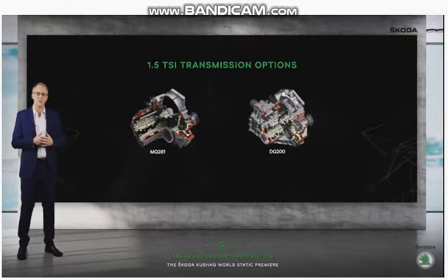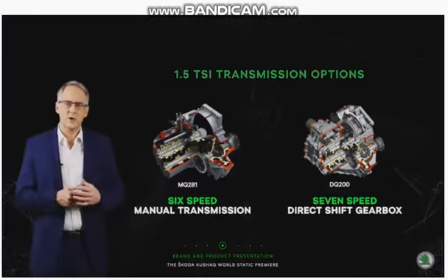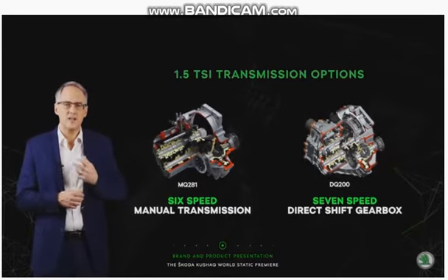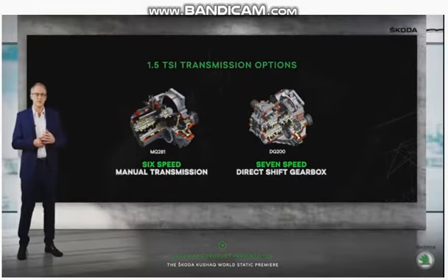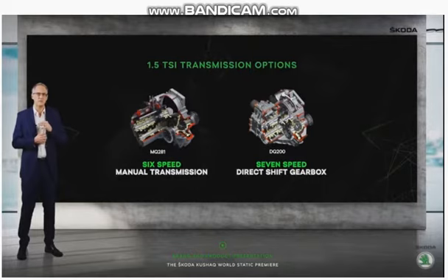Two transmission options will also be offered for the 1.5 TSI: a 6-speed manual and a 7-speed DSG. Both gearboxes have been tuned by Skoda Auto engineers to match the engine attributes, while at the same time optimised for Indian driving conditions. While we wait for the official fuel efficiency figures, irrespective of the engine and gearbox option, the Skoda Kushaq will stretch every litre of petrol to the limit without compromising on performance and driving thrills.